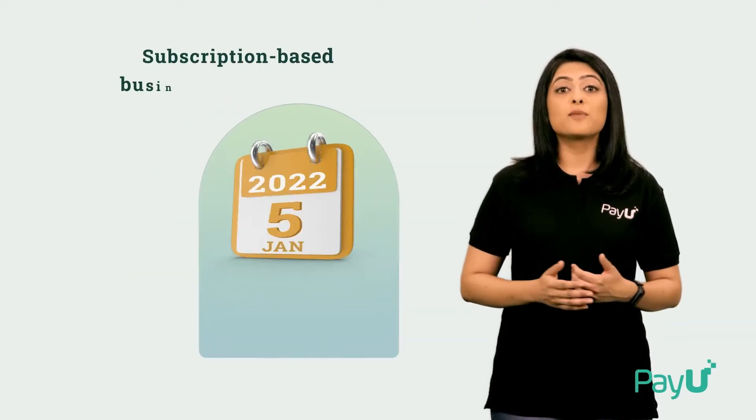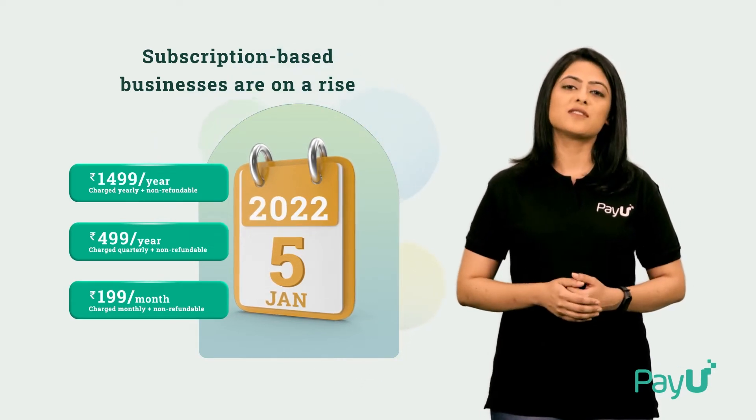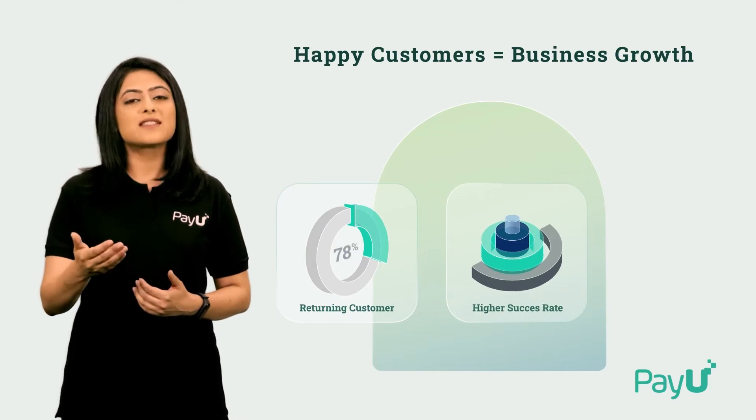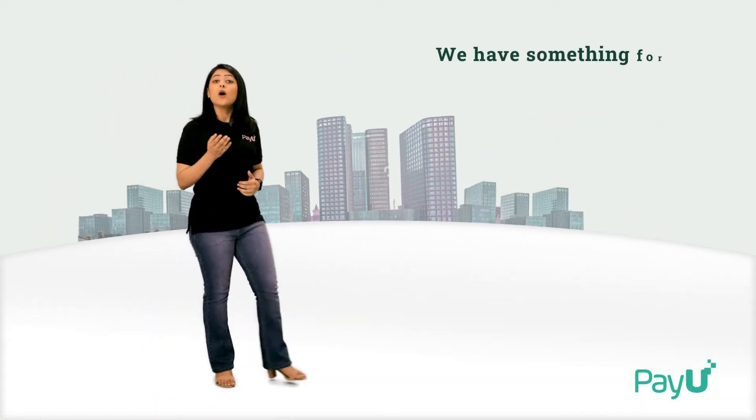A lot of modern-age companies are turning to a subscription model to build a seamless experience for their customers. While this keeps your customers happy, it also helps businesses like yours with an assured monthly revenue. Are you already wondering how you can do this?